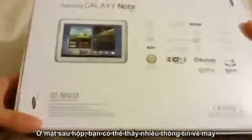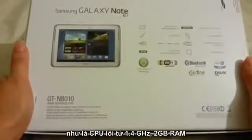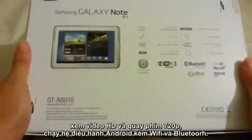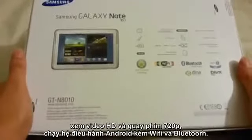At the back you'll see more specs. It has a 1.4 GHz quad-core processor, 2 GB of RAM, a 5-megapixel camera with a 1.9-megapixel front-facing camera, full HD playback and HD recording. It runs on Android and has Wi-Fi and Bluetooth.